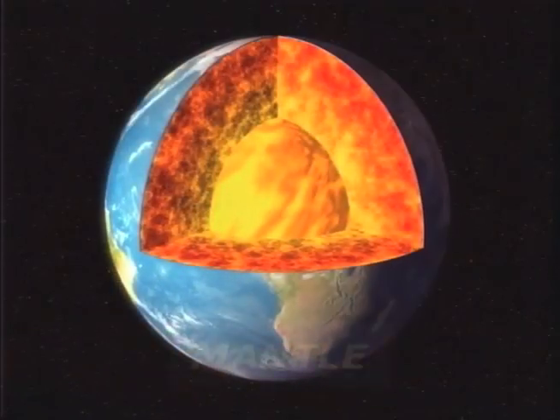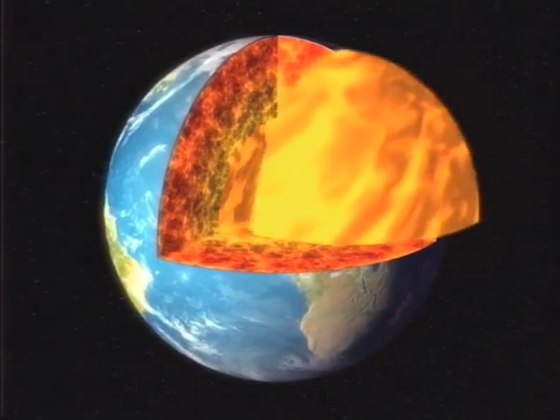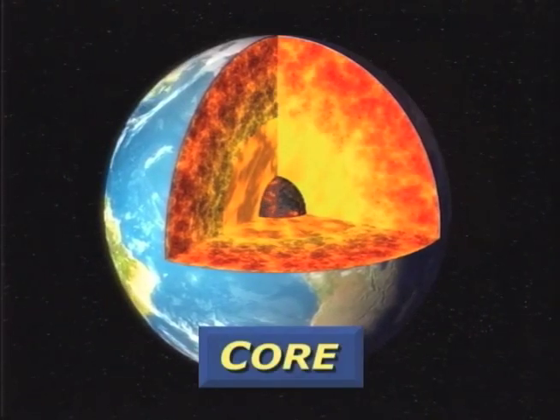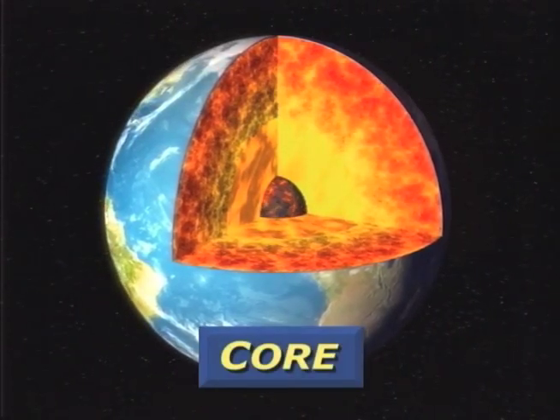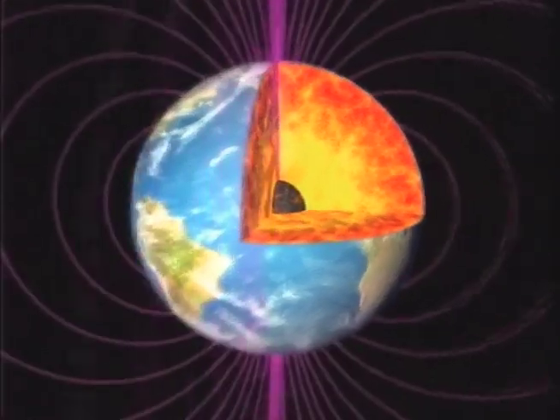the mantle is a mix of partially melted and solid rock. Then comes the liquid outer core, and within, the solid inner core — a slowly rotating heart of iron and nickel.